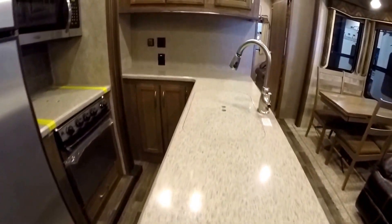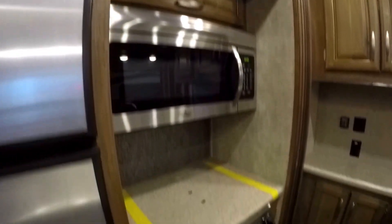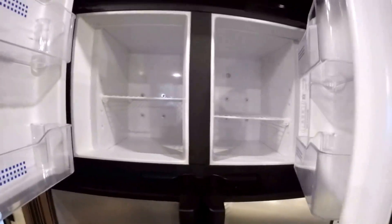You've got all your storage. Your fireplace right here — if you have free power, you now have free heat. Solid surface countertops. High rise pull out faucet. Lots of storage. Residential microwave. Solid surface over the stove top, and then you've got your oven and your big fridge.